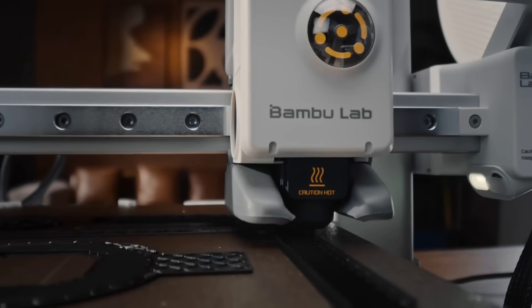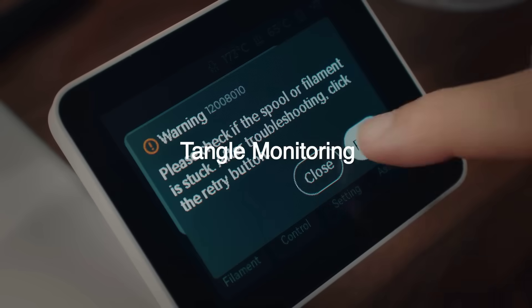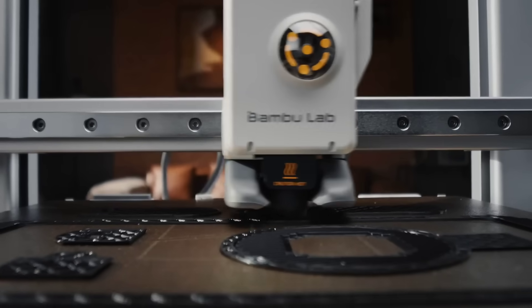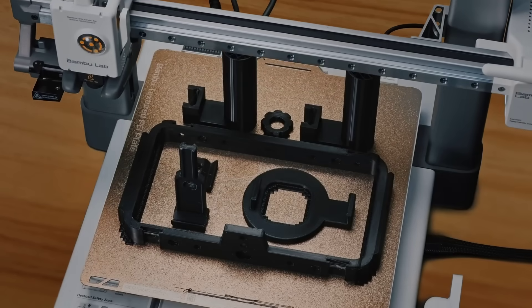Back then you had to calibrate and constantly mess with printers just to have them function normally, but now it's basically all automatic. I think we're soon approaching that stage with 3D printers, where inexpensive, high-quality systems will essentially be fully plug-and-play for non-technical users.